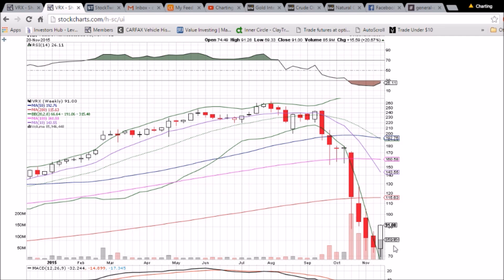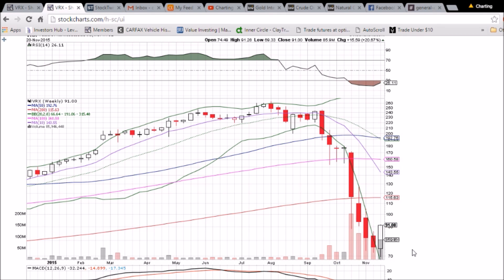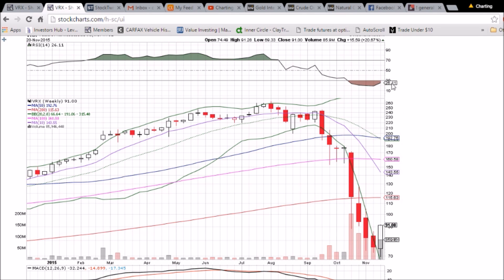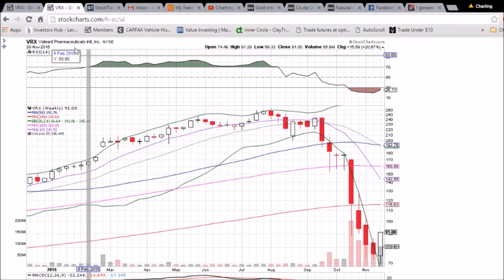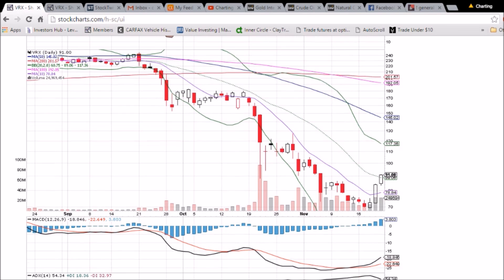On the weekly chart for VRX, the bounce is just getting started. We have this very bullish reversal candlestick closing near the high, and resistance is all the way up at the 200-week moving average at 115.63. On the weekly chart we can see there is a whole lot more room to bounce — the RSI is at 26, and the MACD has a long way to go before being bullish.